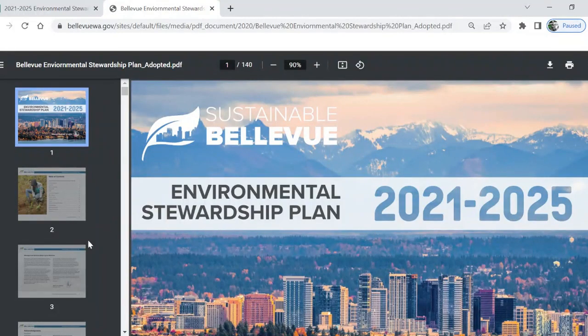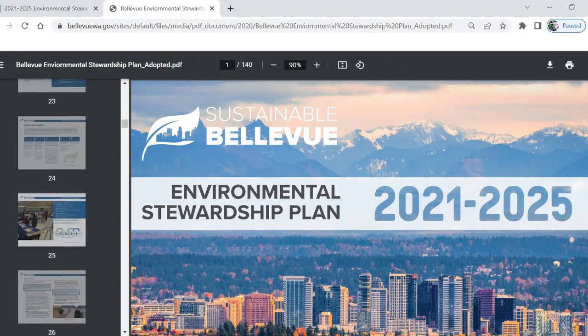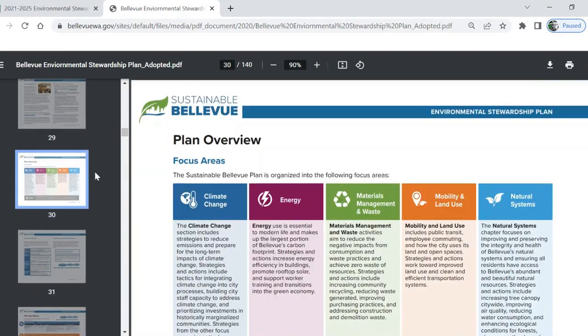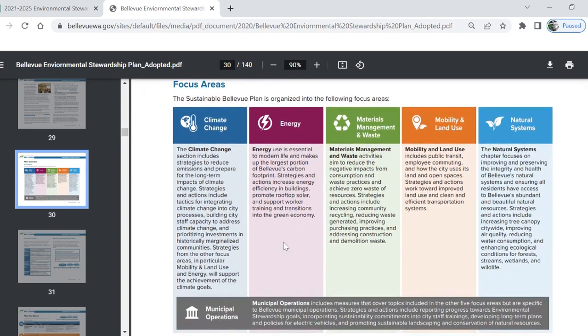Page 30 is one key to unlocking the plan — it's the overview. Let's go there. There are five sections of the ESP: climate change, energy, materials management and waste, mobility and land use, and natural systems. I really like that they're all color-coded. Color is fun, and it also makes it easier to remember what goes with what focus area.